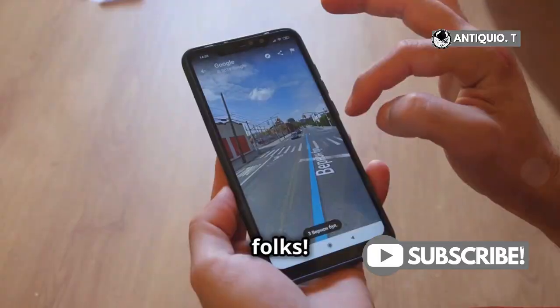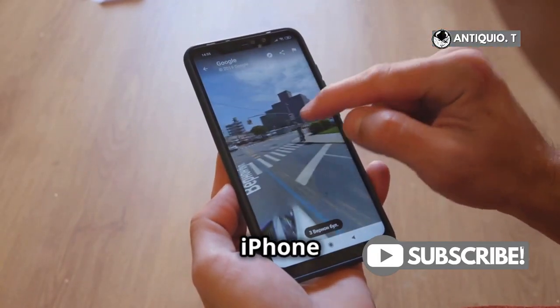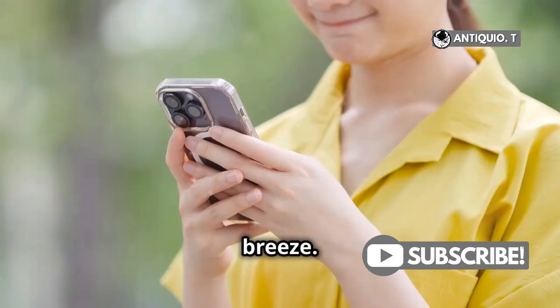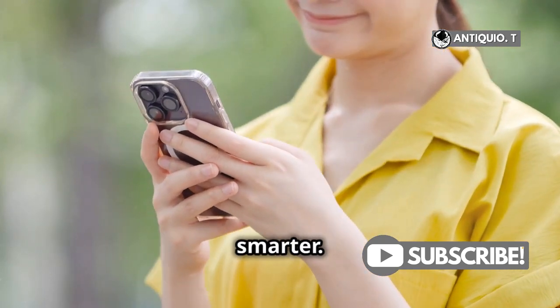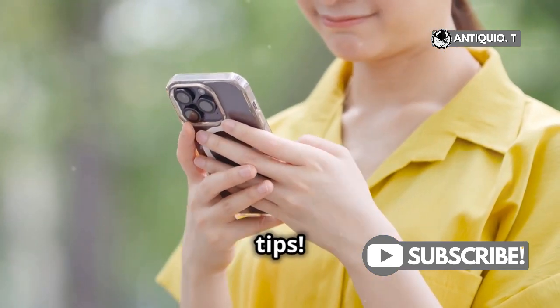And there you have it, folks. Navigating with Apple Maps on your iPhone 15 Pro Max is a breeze. So go ahead, give it a try and make your journey smoother and smarter. Don't forget to hit that like button and subscribe for more awesome tips.